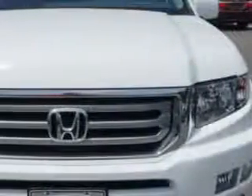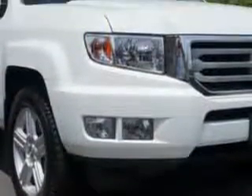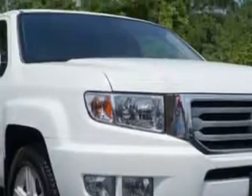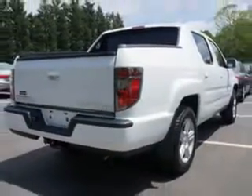You will love this Taffeta White 2014 Honda Ridgeline Crew Cab 4x4 RTL, equipped with a 6-cylinder engine and an automatic transmission. Enjoy an impressive 21 miles to the gallon on this utility truck, with features like remote powered door locks, HomeLink system, tow hooks, leather upholstery, and much more.